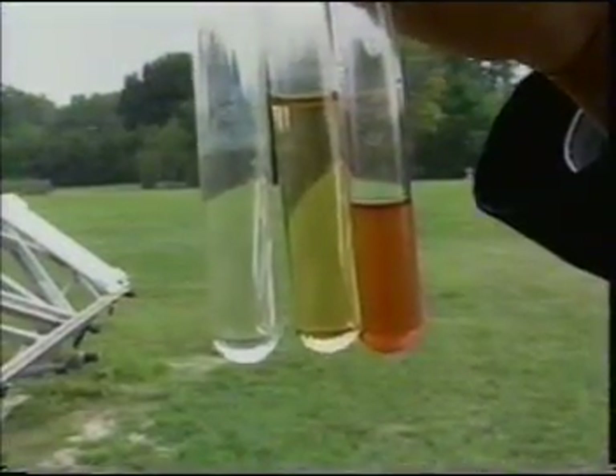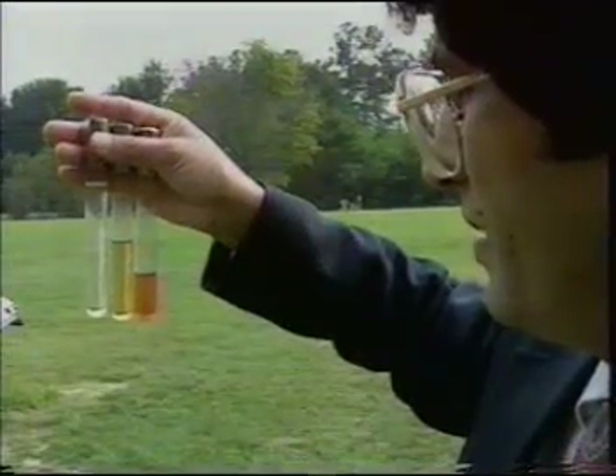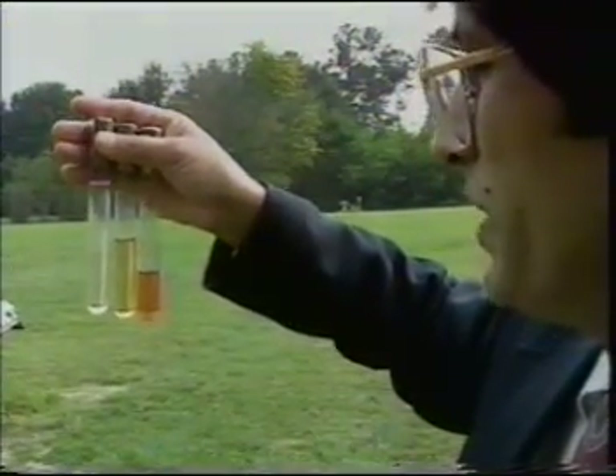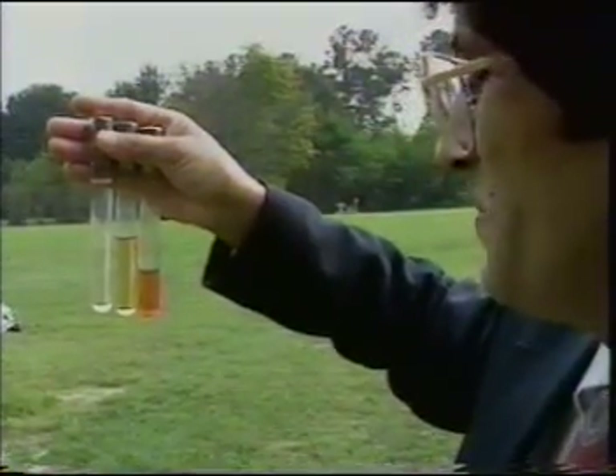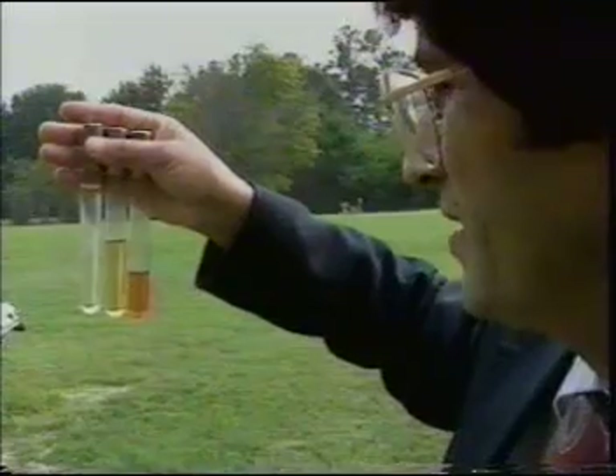And it successfully cleaned up water in the lab. The darkest color is the water that we put in the reactor, then we got the next color as it went through, and finally this color is the water.